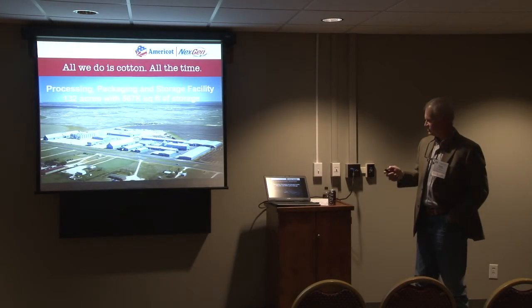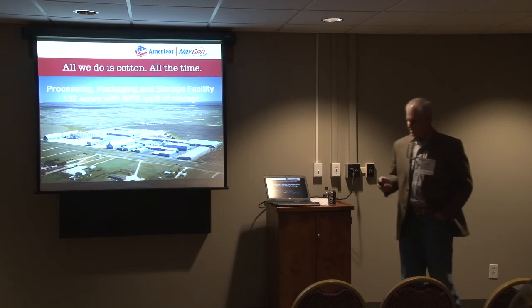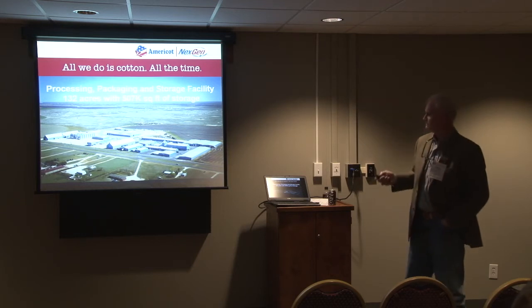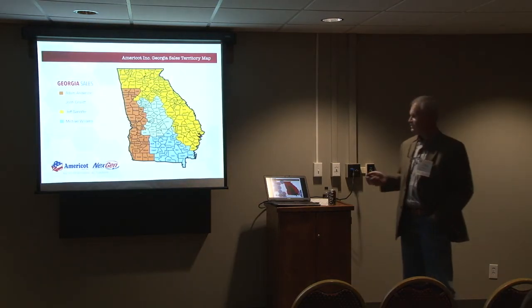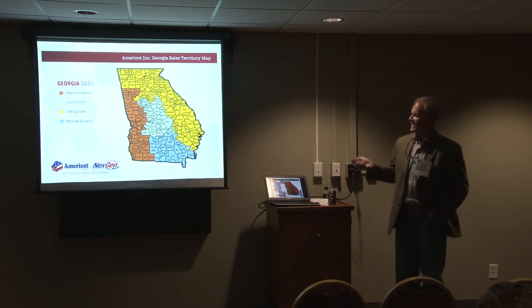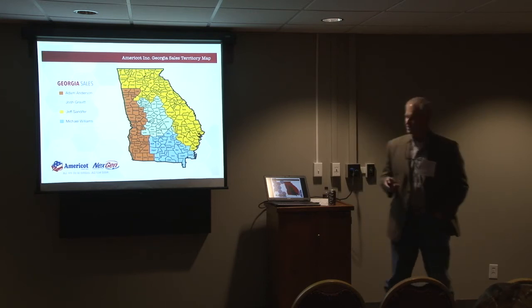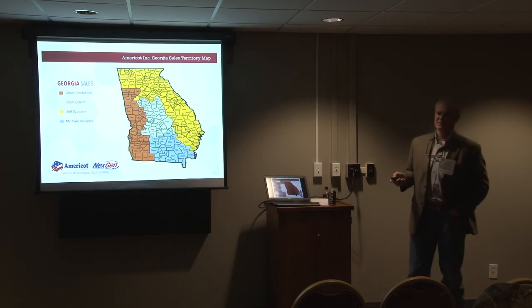Here's a picture of our processing and storage facility in Gaines County, Texas. The actual delinting plant is this structure here, and the rest of the structure you see around it is for finished goods and fuzzy seed storage. We have four sales reps in Georgia: Adam Anderson, Josh Gravick, Jeff Sanifer, and Michael Williams, and all those guys are here today.